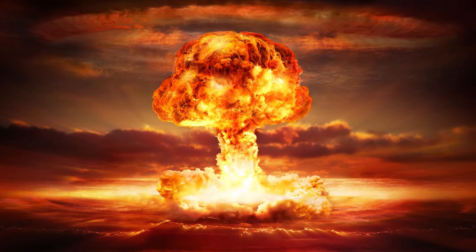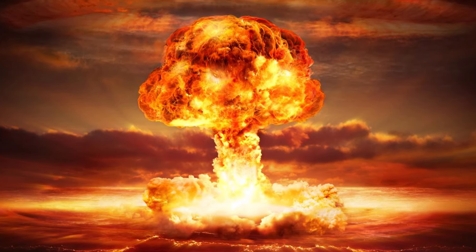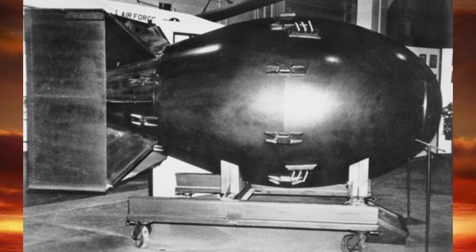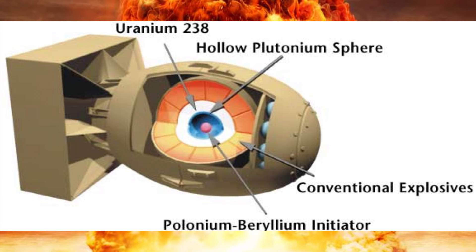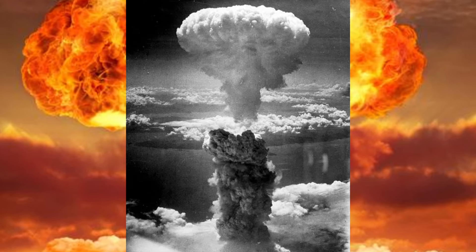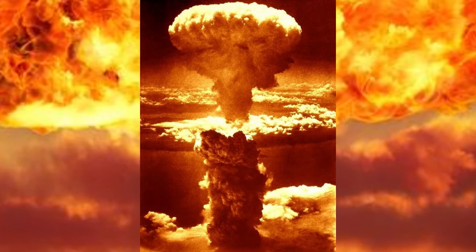Now, plutonium is infamous for its role in nuclear weapons. The very first atomic bomb used in warfare, dropped on Nagasaki in 1945, was a plutonium bomb. Codenamed Fat Man, this bomb had a core of plutonium-239. The sheer destructive power of plutonium-based weapons has made it a significant, albeit controversial, element in human history.